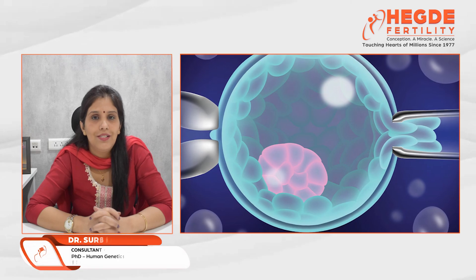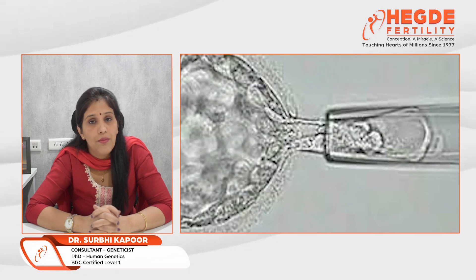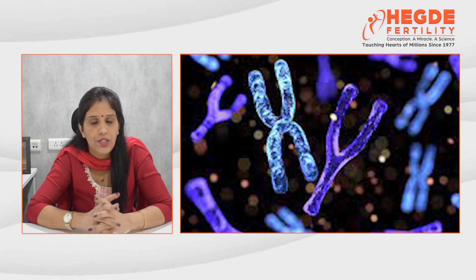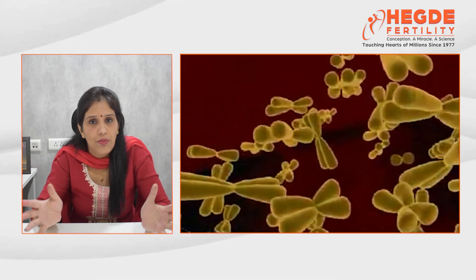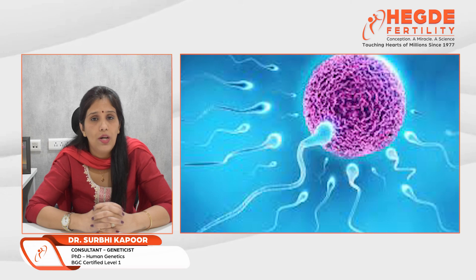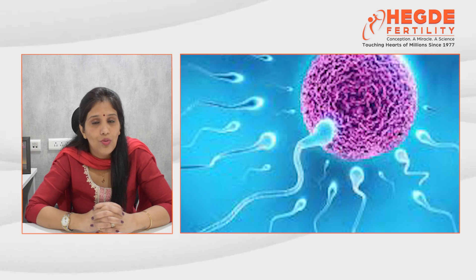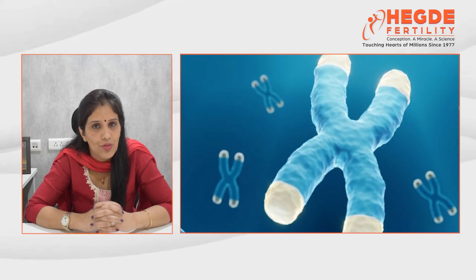PGT-A stands for pre-implantation genetic testing for aneuploidy. Aneuploidy means an abnormal count of chromosomes. Our normal human cell has 23 pairs of chromosomes — 46XX for females and 46XY for males. At the time of fertilization, when egg and sperm meet, sharing of the genome happens, with 50% chromosomes coming from the father's side and 50% from the mother's side. But sometimes, due to low egg quality, advanced maternal age, or poor sperm quality, the division of gametes goes wrong, leading to an unequal division that results in an abnormal count of chromosomes in an embryo.